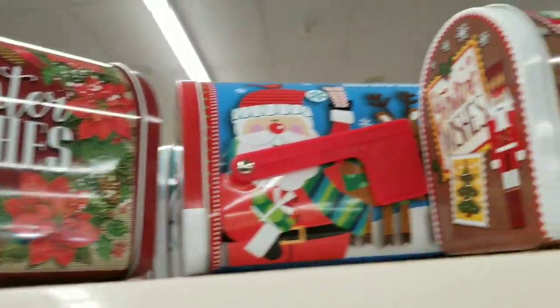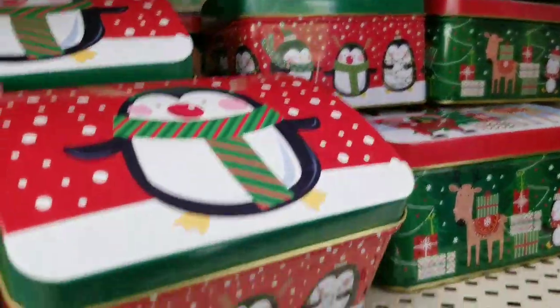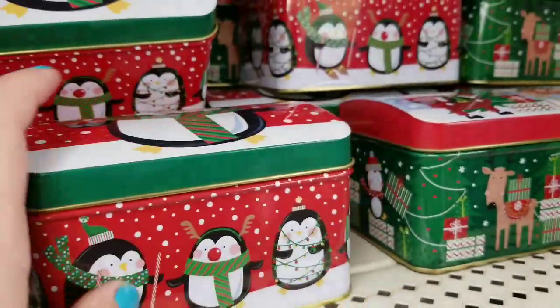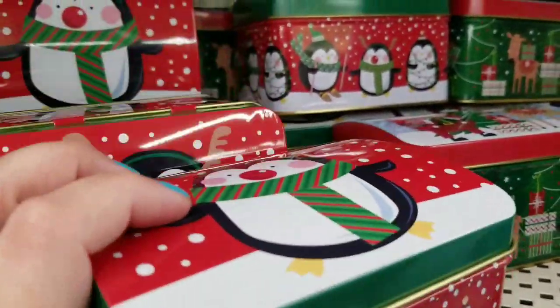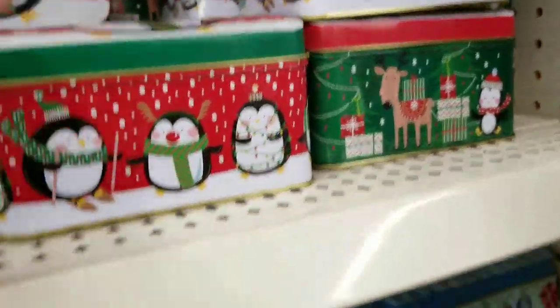Some of these designs I remember from last year, and some of them are new. I love these little mailboxes — I get them every year. These are actually tin; last year the ones I bought were paper, like cardboard. I'm sure a lot of you got them as well.